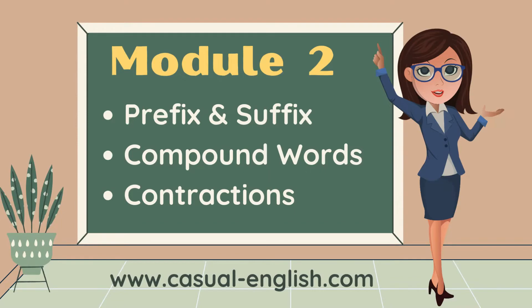Module 2: prefix and suffix, compound words, and contractions. This is a lot of fun — probably my favorite module.